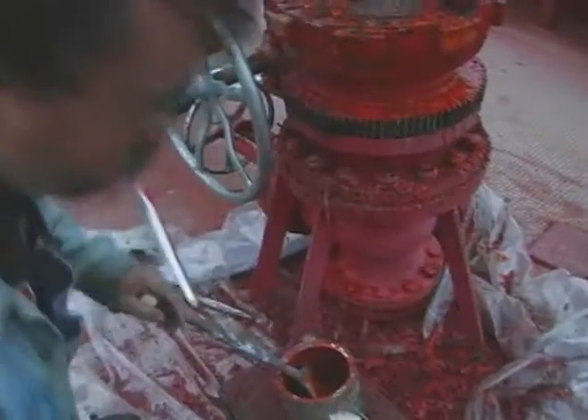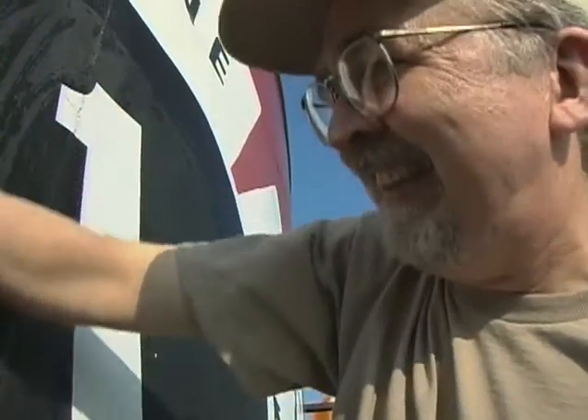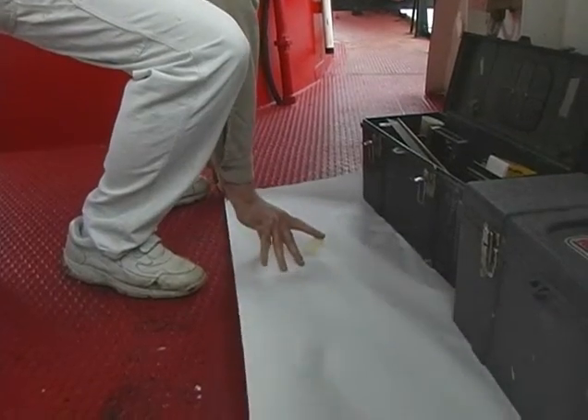The crew gets up and moving early in an effort to beat the afternoon heat. Peter Acorn from Tennant's Harbor, Maine, is a sign painter who volunteered to repaint the emblem.